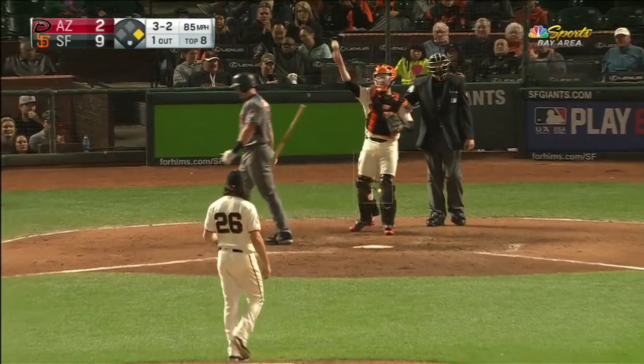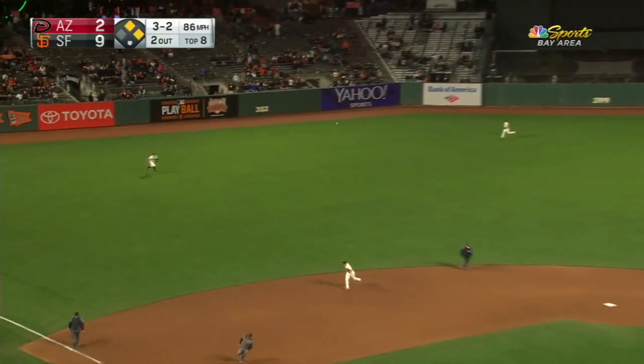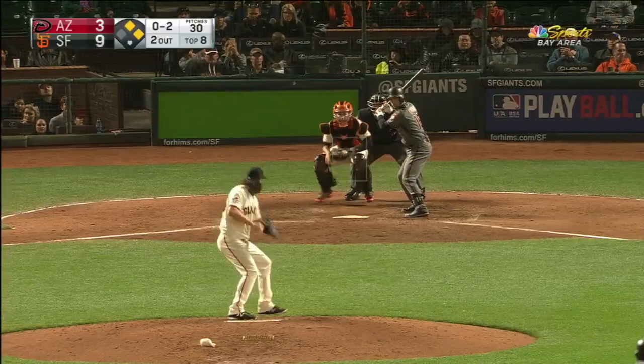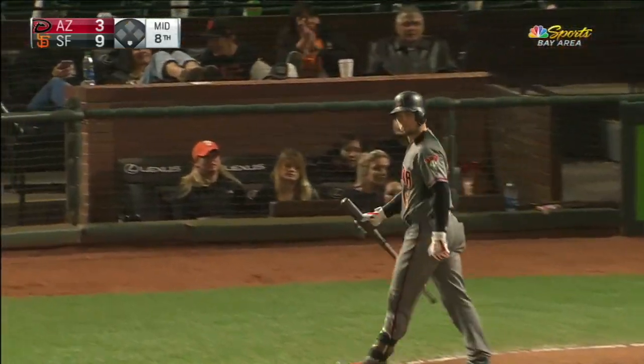Got him. And a base hit — coming in to score will be Peralta, and it's now nine to three. And that'll end the inning.